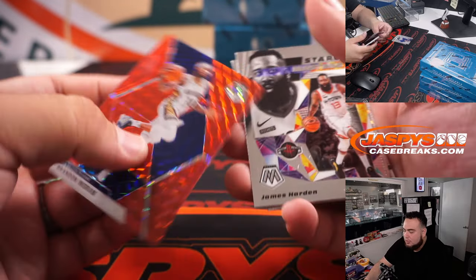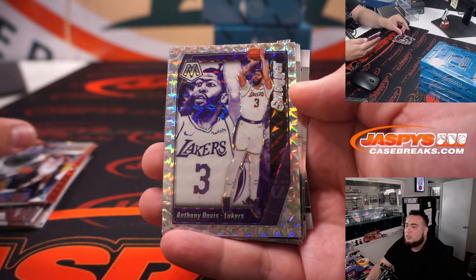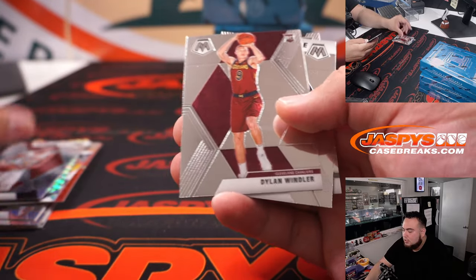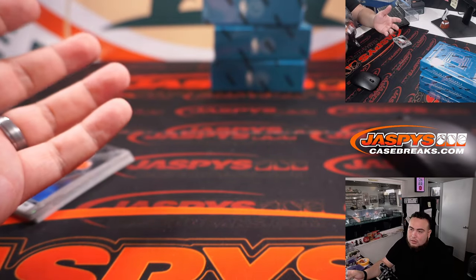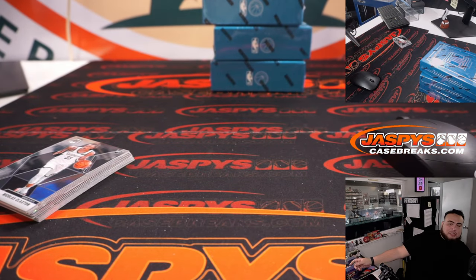Drummond, Brandon Ingram — hobby chance but nothing crazy out of this hobby pack.